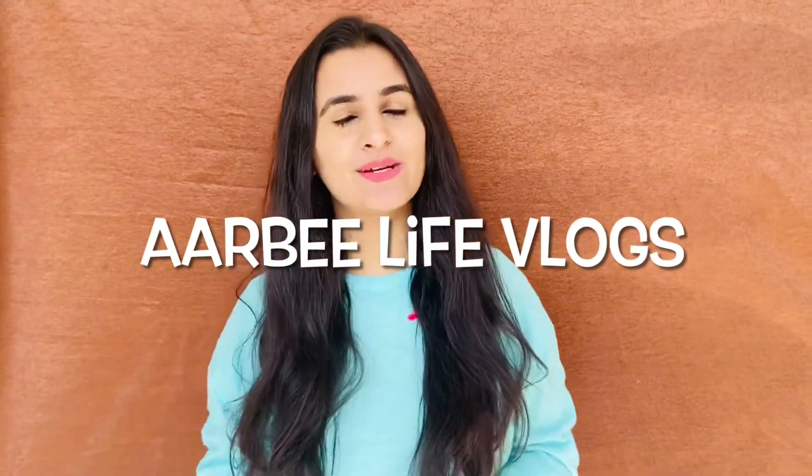Welcome to RB Life Vlogs! Today's video is about my five best moisturizers that work for me and are suitable for oily plus combination skin. I'll be recommending five moisturizers that have definitely worked for me, and I'm sure they will work for you as well.